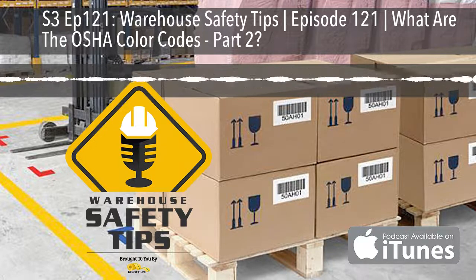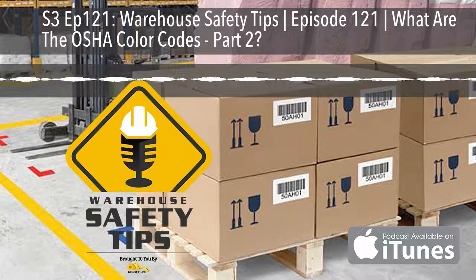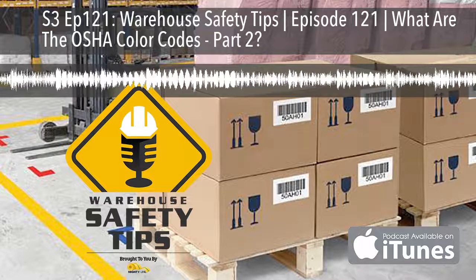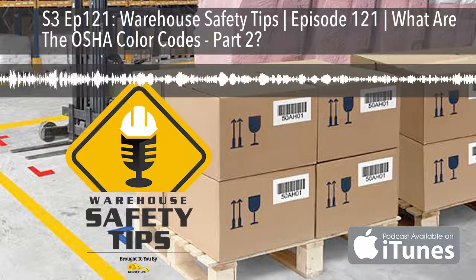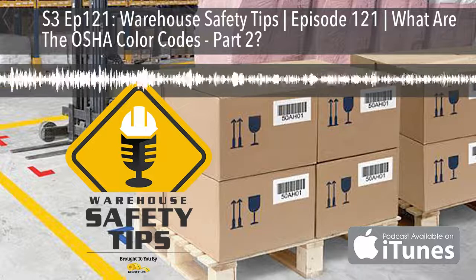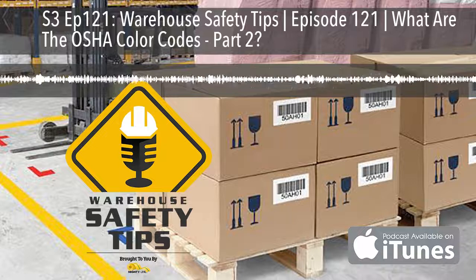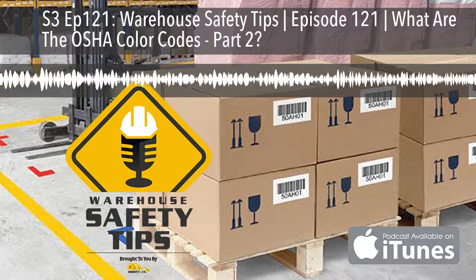A few episodes ago, we discussed what are the OSHA color codes, specifically yellow and red. Now, if you're not aware of what OSHA is, we covered it a few weeks ago on episode 115, "What Does OSHA Stand For?" It's an acronym that represents the Occupational Safety and Health Administration. As a refresher, the colors we previously covered were yellow for caution and red for danger. Today, we're going to be covering two more of the OSHA color codes: blue and orange.